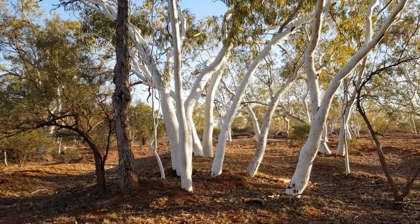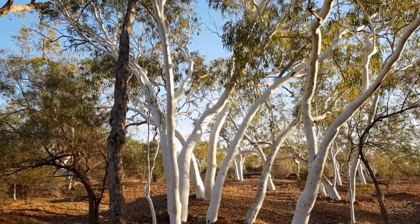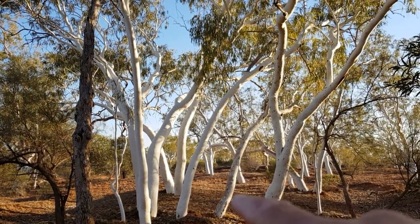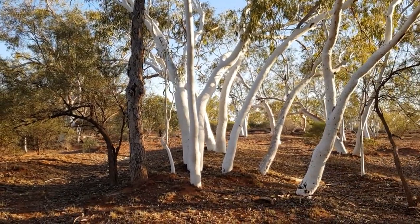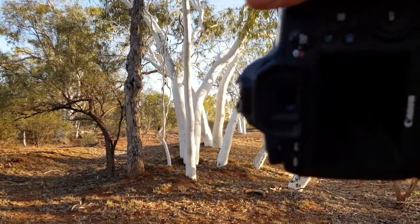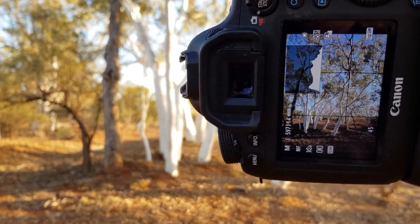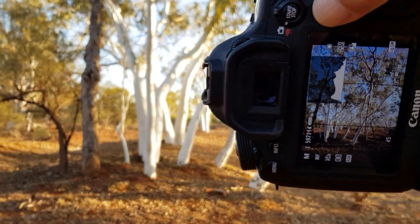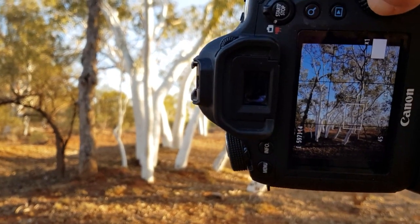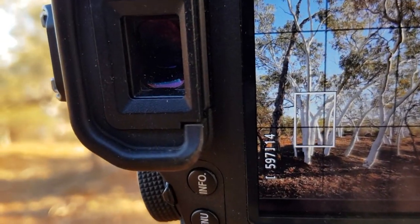All right, so we're back here at this little location. I like this composition because you've got these trees here and then it leads you through a little pathway to the trees behind as well. It's looking a bit dark — that's looking a lot better. So where am I going to focus? I'm going to focus over here on those trees there.